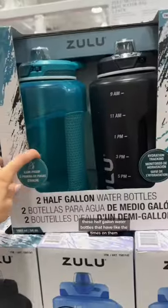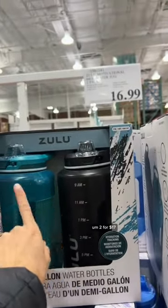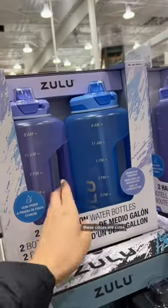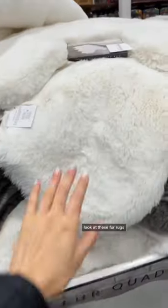These half gallon water bottles that have the times on them — two for $17. These colors are cuter. And they have like a grippy handle. Look at these fur rugs!